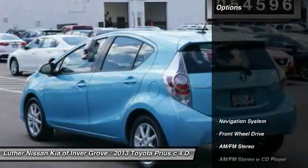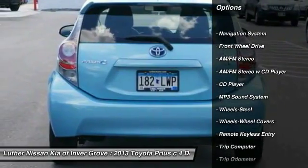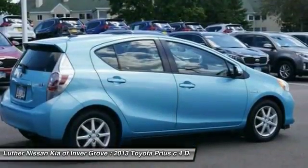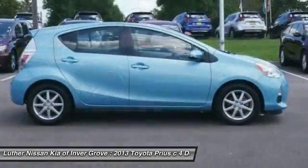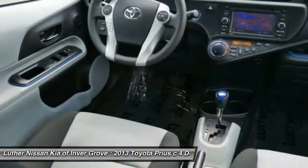Here are some of this vehicle's great options: anti-lock braking system, traction control, navigation system, power steering, AM FM stereo radio, FWD, rear defrost, bucket seats, and MP3 playback stereo.